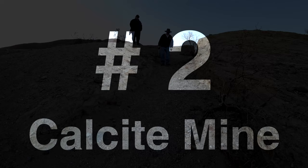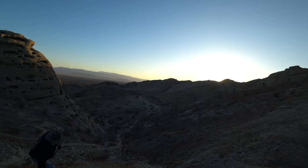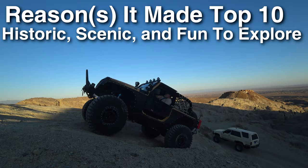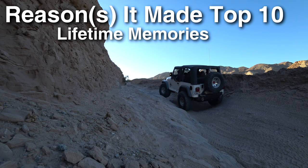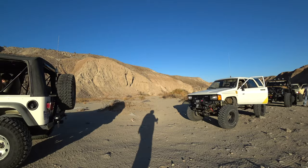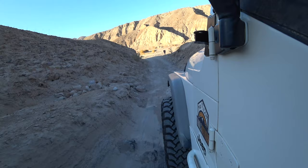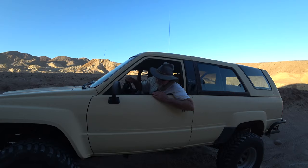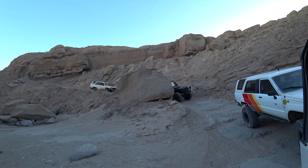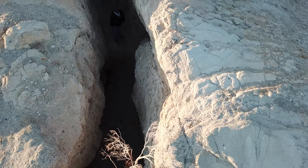At number 2: the Calcite Mine Trail — a trail that few know about, but those who do love it. It's an intermediate trail taking about two to three hours. Popular areas include the Calcite Mine at the very end of the trail and the South Fork Palm Wash Slot Canyon. I picked this as number two because it's awesome for exploring — a little challenging off-road, but once you're off the trail, there's a ton of slot canyons to hike and you can check out the calcite itself — a clear rock you can see completely through. I like to make this a night run when camping in the Ocotillo area nearby. Nothing a stock vehicle couldn't handle, so you can drag your friends out and make memories that'll last a lifetime.